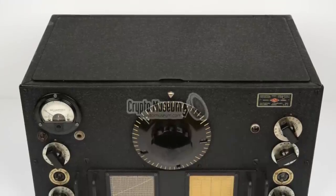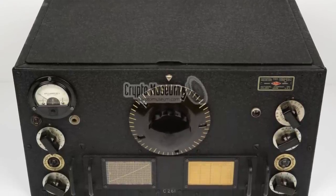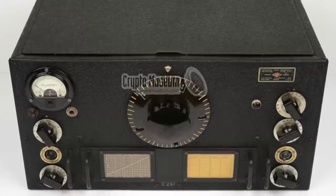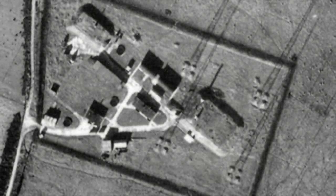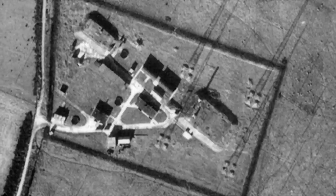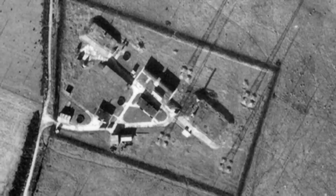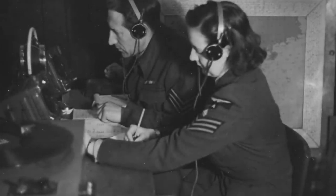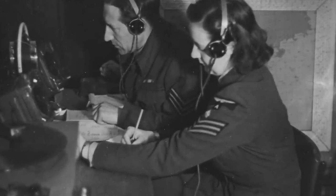The operator would then search on the given frequency until the signal in the left-hand earpiece of the headphones matched the one in the right-hand earpiece, which was coming down the line. In the meantime, the spinning goniometer had been switched on, and the bearing of the required station was read directly on the oscilloscope by means of finding the null or minimum signal, which was clearly displayed. The bearing in exact degrees was then relayed back down the telephone to the supervisor on the concentrator.